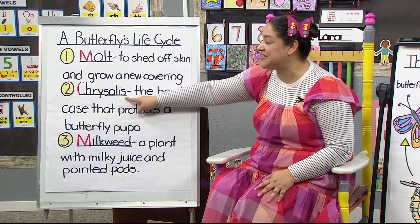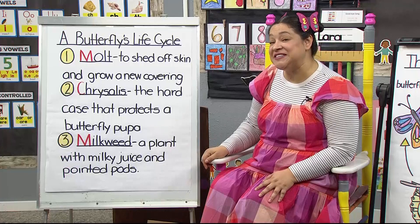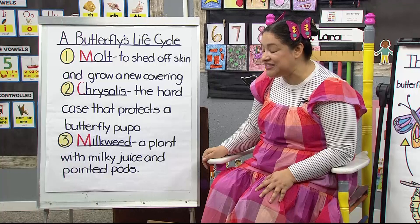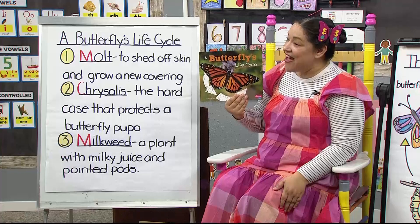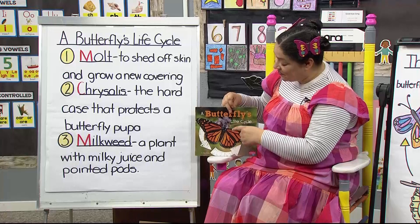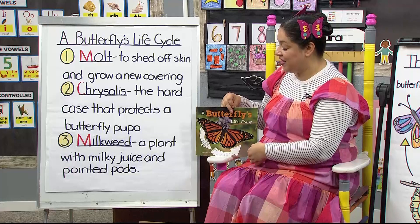Number two is 'chrysalis' — special letter C. It's the hard case that protects a butterfly pupa, and we'll learn what a pupa is in just a moment. The last word is 'milkweed' — special letter M. It's a plant with milky juice and pointed pods. Milkweed is very special to the insect that we're going to introduce today.